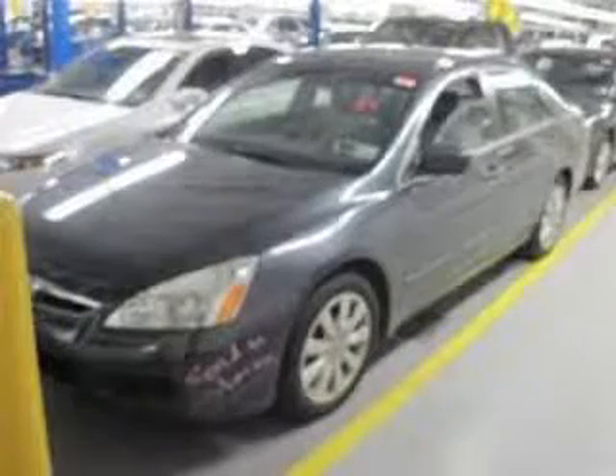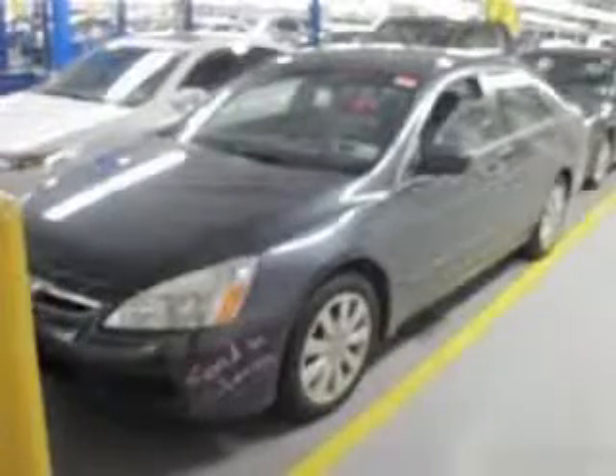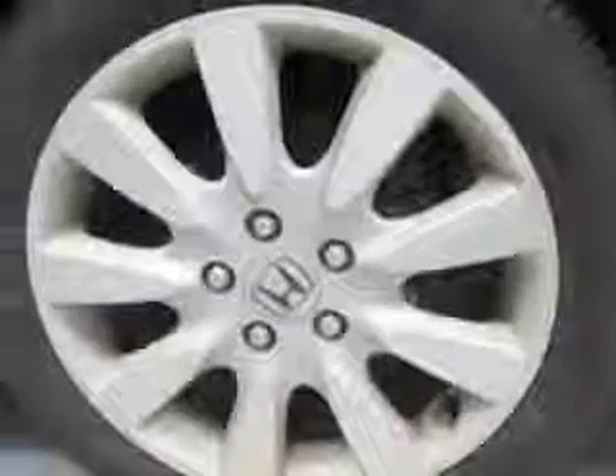We are proud to present this excellent 2007 Honda Accord. This Accord has a 3.0L V6 engine and an automatic transmission. This vehicle has a graphite pearl exterior and includes the following options: